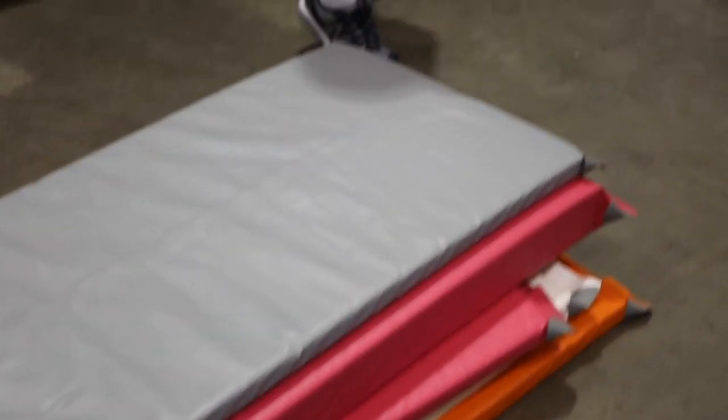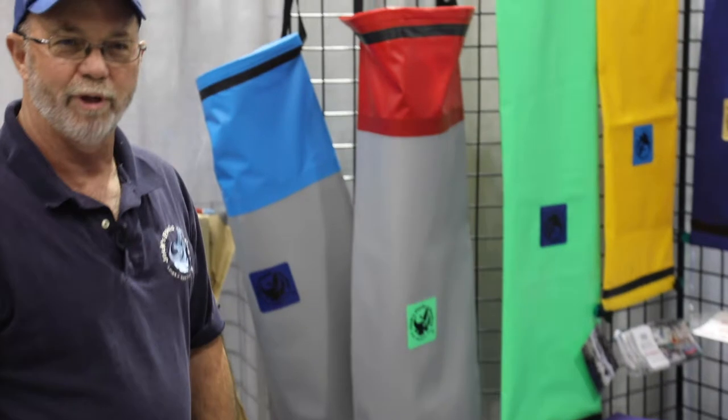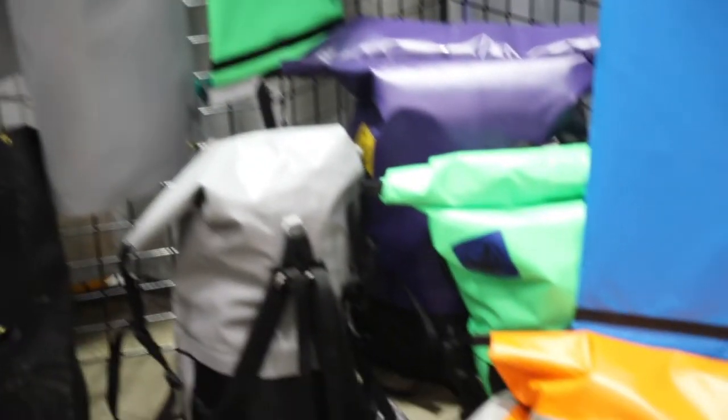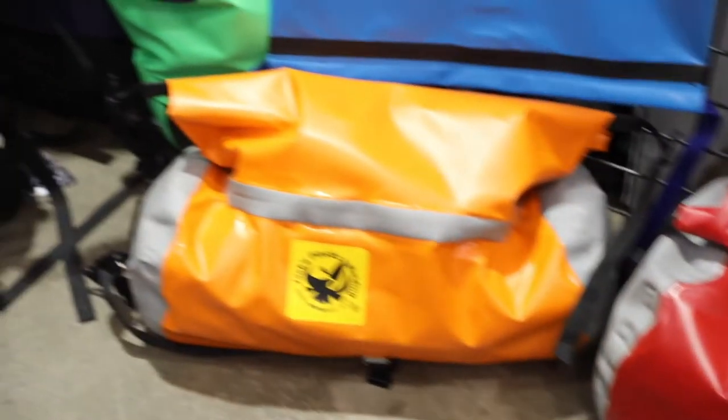The next thing we do are our dry bags in one form or another. Most of the outfitters from Mexico to Alaska use our dry bags. They work really well and there are all different styles, as you can see.